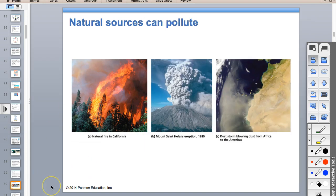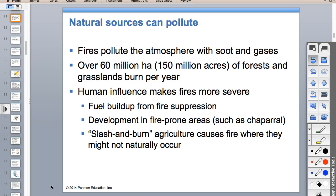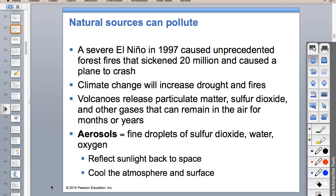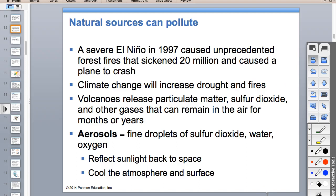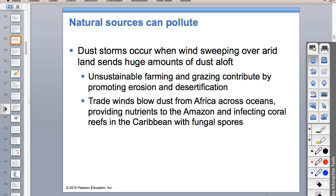Dust is a natural source of air pollution, but it's also good. Fires are bad for air quality, but forest fires have been made worse by fire suppression. El Niño makes forest fires worse and creates worse air pollution—there's awful air pollution right now in Indonesia because of El Niño. Aerosols are fine droplets floating in the atmosphere that can reflect light back to space, cooling the Earth's surface and reducing primary productivity and photosynthesis. Dust storms can be made worse by desertification and overgrazing.